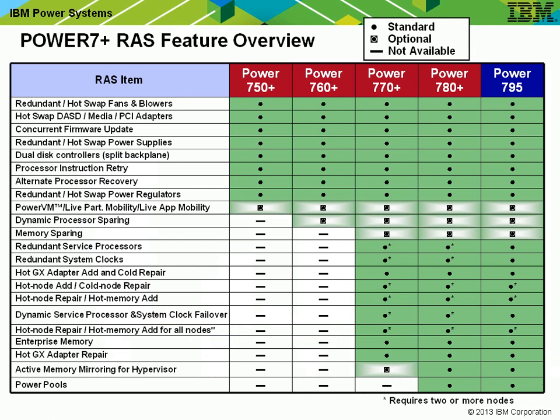Just a warning: the 760 is a fantastic machine, but the top-end machines do have a whole load of reliability features not available at this mid-range. This is just a bit of an eye chart here to remind you — you'll have to pause the video if you want to check these details.